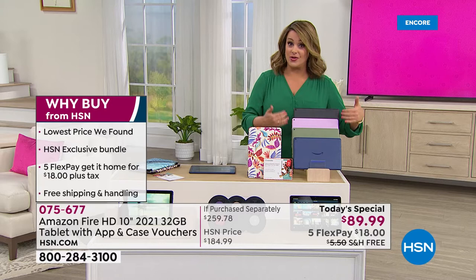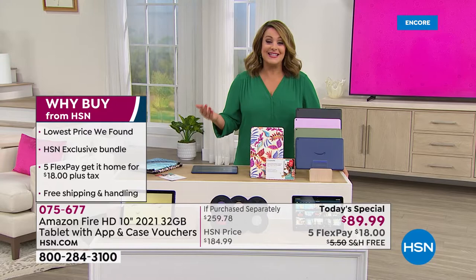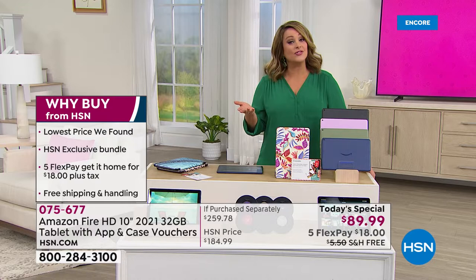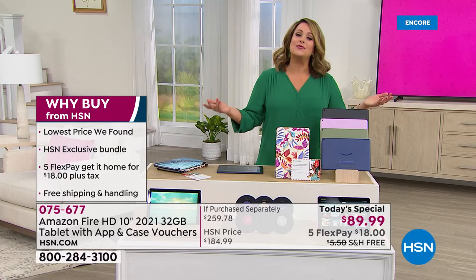Why buy from us? This is officially — we can legally say — the lowest price we found. It is an HSN exclusive bundle, so nobody puts these bundles together like us. Of course you get five flex pay, and you're only paying $18 right now to get it home. A lot of you have bought multiples. And then of course there's free shipping and handling.